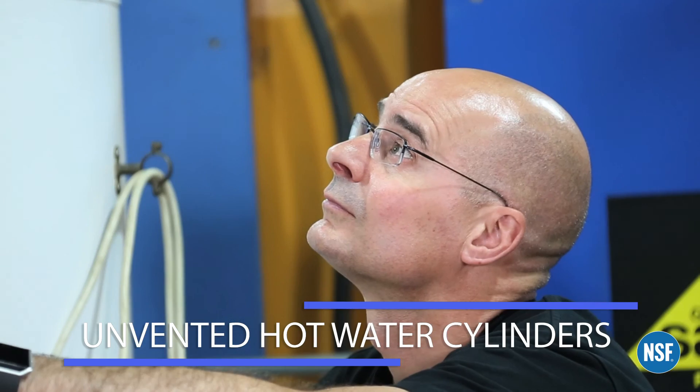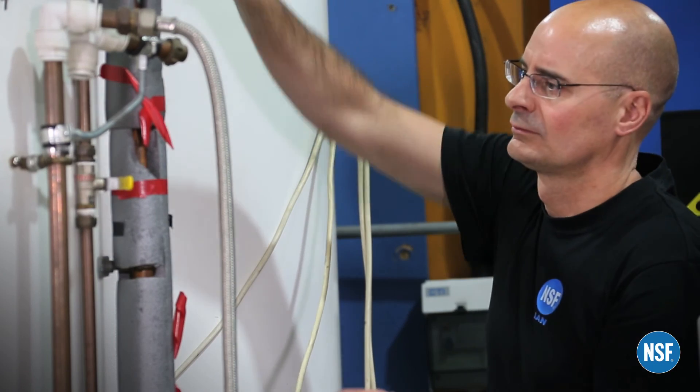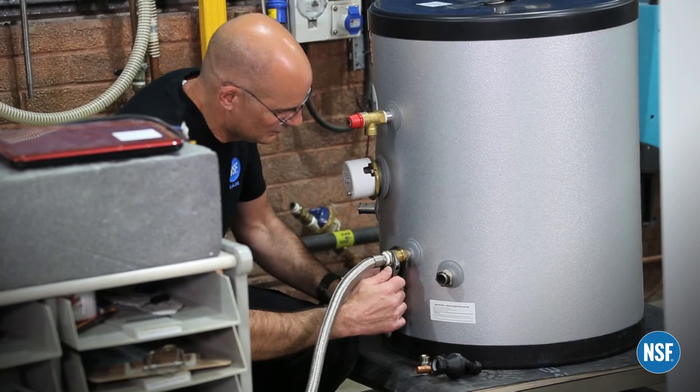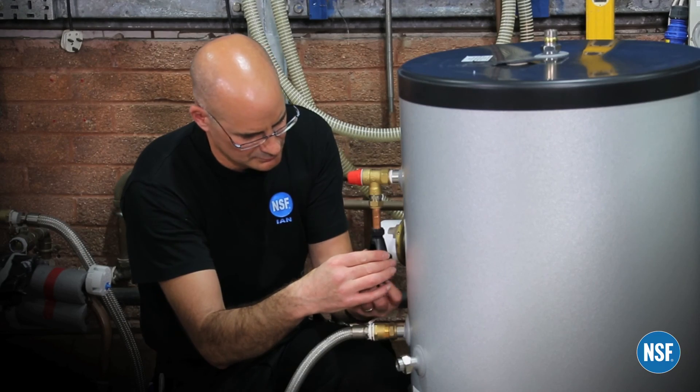In the UK, there are stringent legally required tests for unvented hot water storage cylinders. NSF International offers testing for cylinders used in both domestic and commercial buildings.